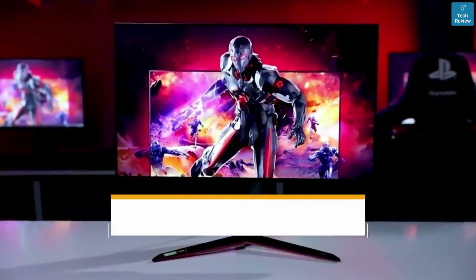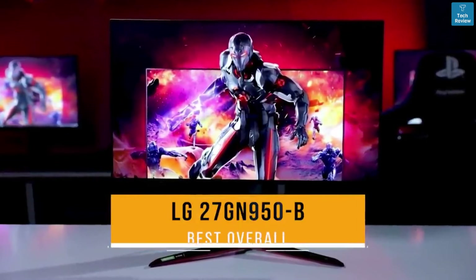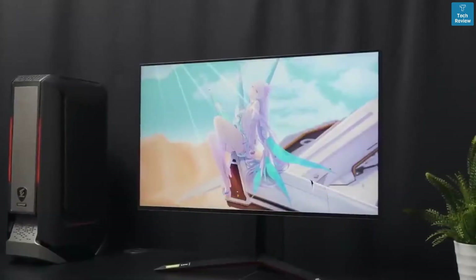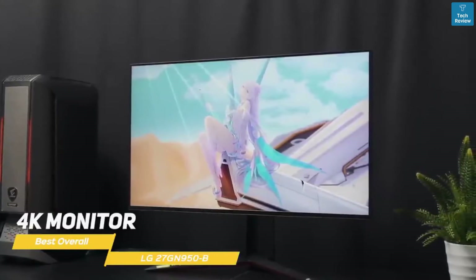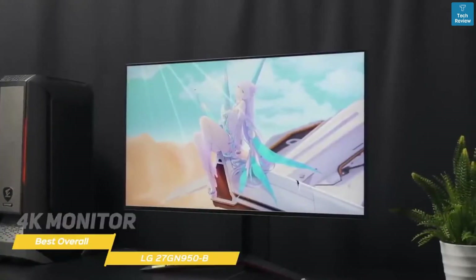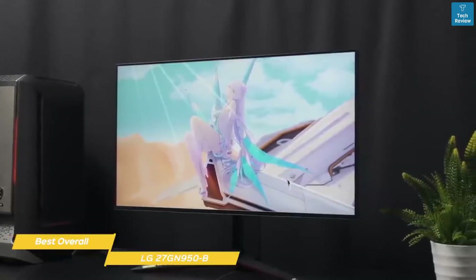Next up, the LG 27GN950B, our pick for best overall gaming monitor. The LG 27GN950B is a 4K monitor with the perfect mix of low input lag, HDR, amazing color accuracy, and fast response times, which is why it's the best overall gaming monitor in our opinion.